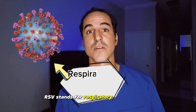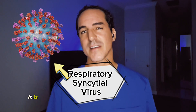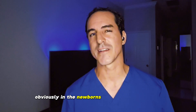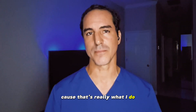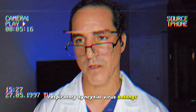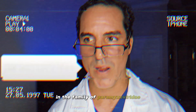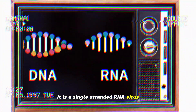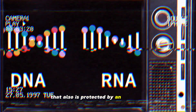RSV stands for respiratory syncytial virus. It is a common respiratory virus that can affect people of all ages, but I'm going to focus on newborns and young children. Respiratory syncytial virus belongs to the genus Pneumovirus and the family Paramyxoviridae. It is a single-stranded RNA virus that is also protected by an envelope.